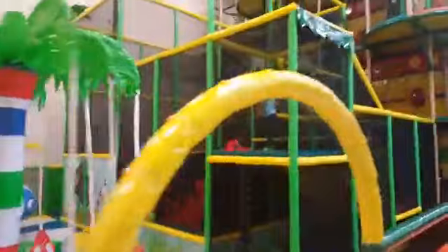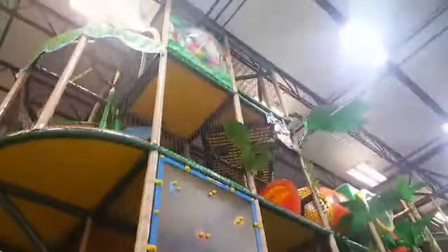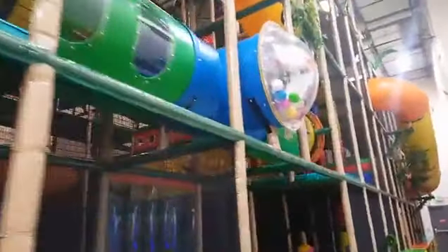Look at them jumping into the foam pit — here are my kids, they're having a great time right now. I don't even know how many stories this is — four stories, all the way up. Tons of slides, tunnels. They have this really cool ball feature that my kids have been playing with since they got here.